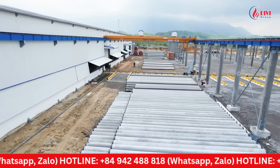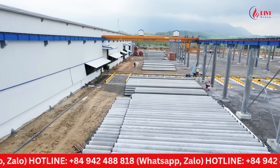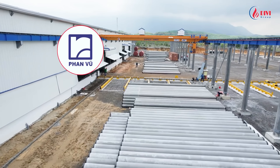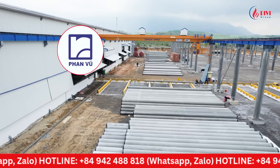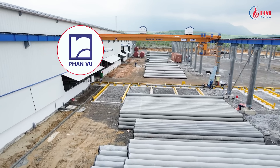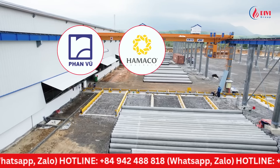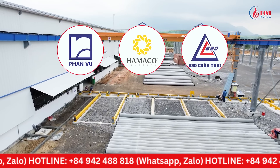We would like to highlight some typical factories where Divey Group has successfully implemented our solutions, including: first, Fanvu Concrete Joint Stock Company with five boilers installed in Longan, Dongnai, and Haiduang; second, Hamako Concrete Plant in Haujiang; and third, 620 Chaotoi Concrete Plant in Kantho.